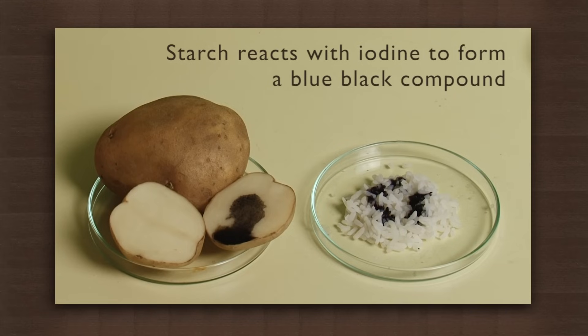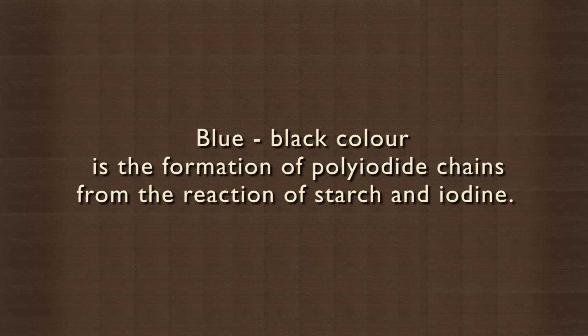The starch in rice and potato reacts with iodine to form a blue-black compound. This blue-black color is basically the formation of polyiodate chains from the reaction of starch and iodine.